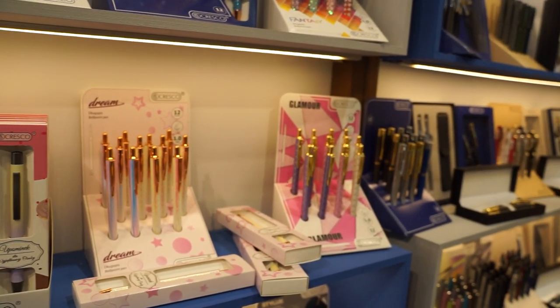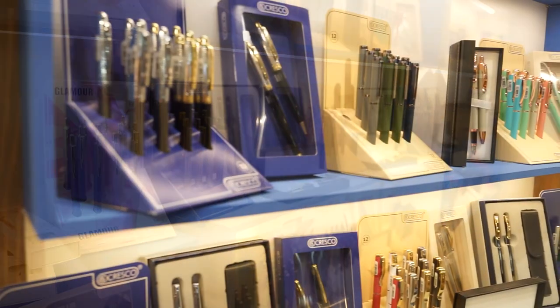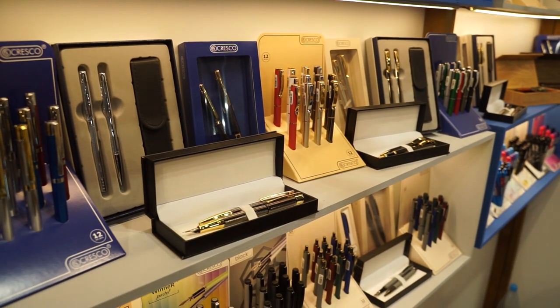Also represented was the company Cresco, a stationery manufacturer from Poland. They exhibited the range of writing instruments. Among them, also some fountain pens. I didn't look at the complete assortment, but some of the fountain pens appealed to me visually.